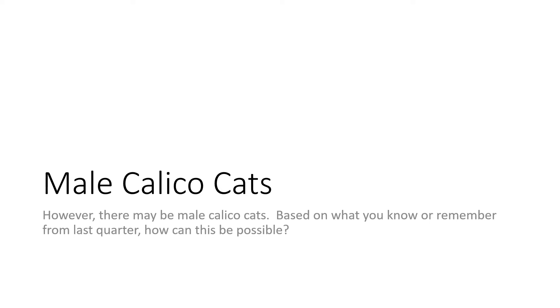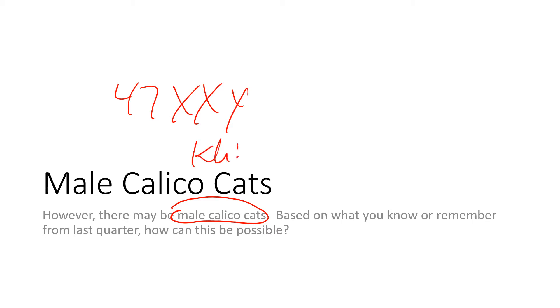However, there can be male calico cats. Based on what you remember from last quarter, how can this be possible? If you remember, there was a certain condition with the karyotype or with the chromosome 47 XXY — and this is Klinefelter's. So if you have a male calico cat, most likely they would have Klinefelter's syndrome, because you can't normally have a male calico cat since the X chromosome they would get is just from the mom. In a male calico cat, it's possible they inherit both X's from the mom — one black and one orange — or maybe the dad's sperm did not separate like it was supposed to, and you end up with a non-orange X from the mom and an orange X from the dad.